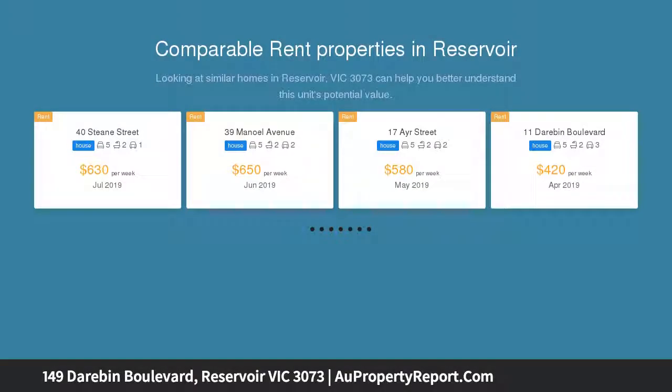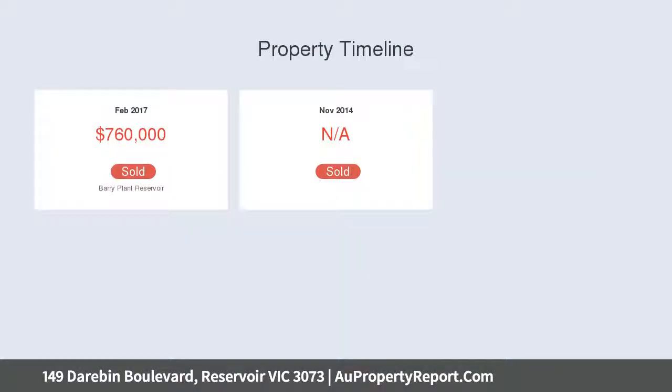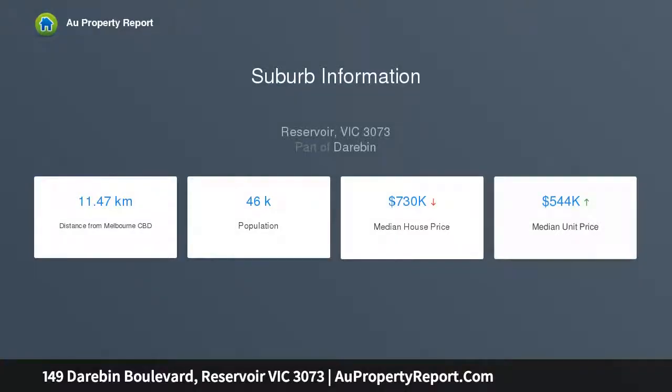This home offers four bedrooms, master with walk-in robe and ensuite, great-sized timber kitchen with plenty of storage space and tile splashback, light-filled dining area and formal lounge with access to the balcony. Upon entry, the ground floor also offers a huge rumpus with direct access to the rooftop entertaining terrace, or could be used as an optional fifth bedroom.